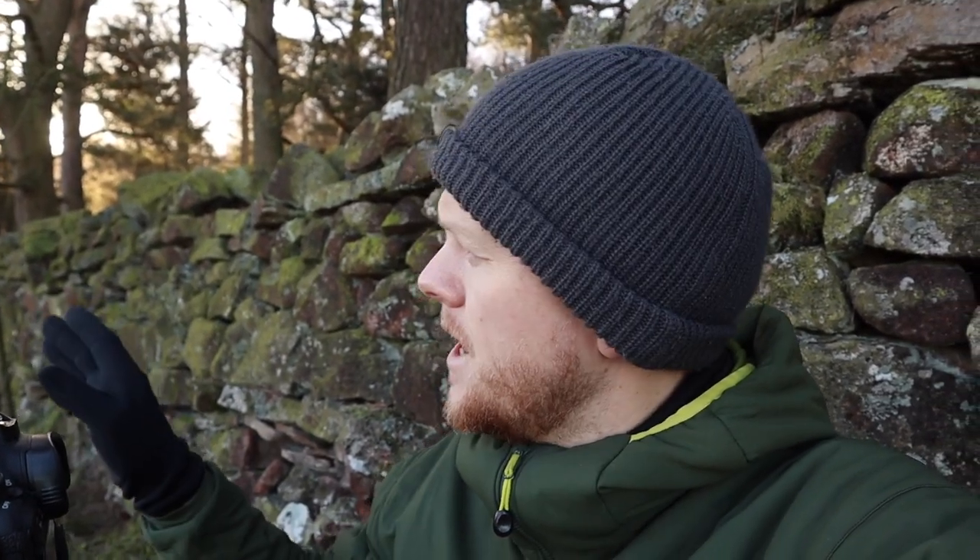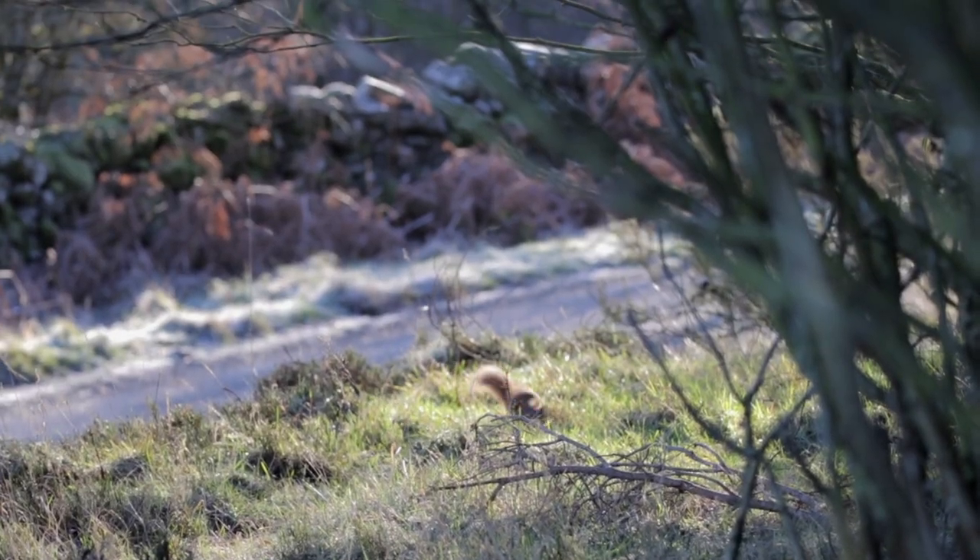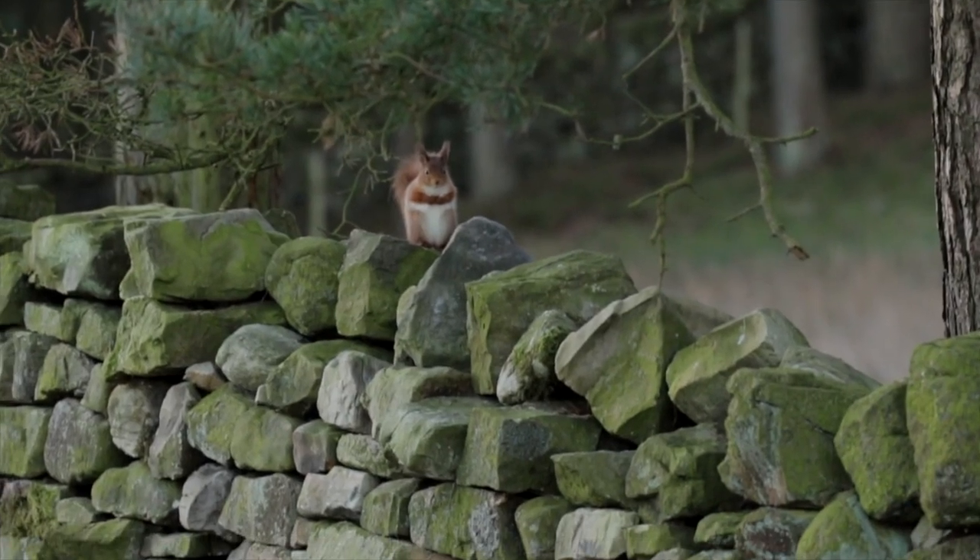What I'm starting to notice here is that squirrels are using the wall down there more. They actually run across the small section of the wall on that side and then they come across this side and run past behind me. I'm going to go down, take everything, and set up down by that wall because I think I'll have a better chance of capturing them there.